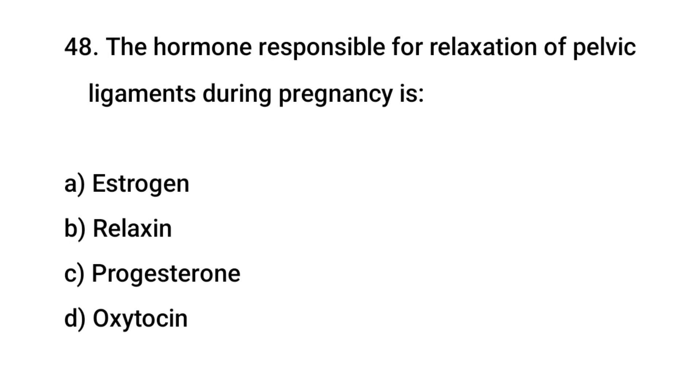Question No. 48: The hormone responsible for relaxation of pelvic ligaments during pregnancy is? The right answer is B: Relaxin.